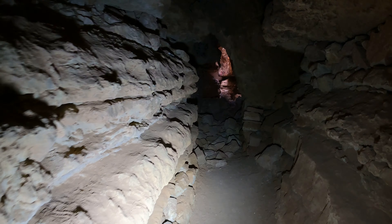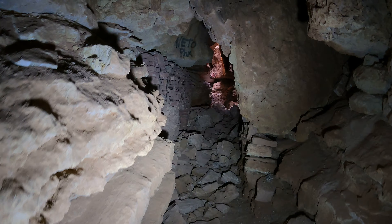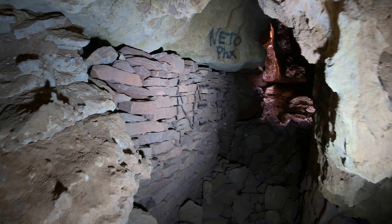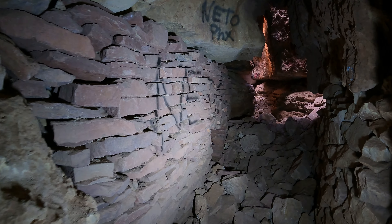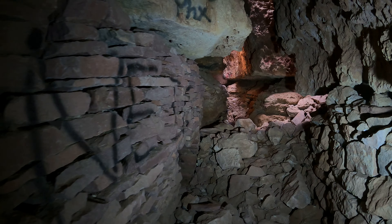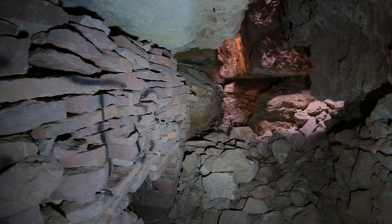I notice there's natural light ahead. And notice this wall here is obviously artificial — people piled this up. This is like a giant underground bunker.